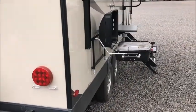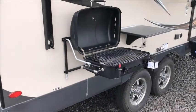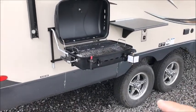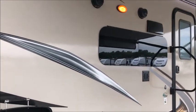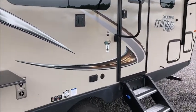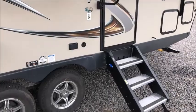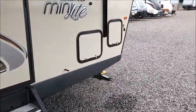It has a gas grill that hangs on the front of the trailer and comes with it. There's an LP gas connection, a little outside table, speakers, and of course a power awning with an LED strip. It is also equipped with solid steps.